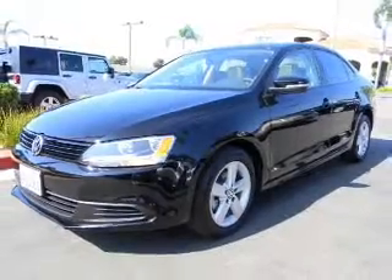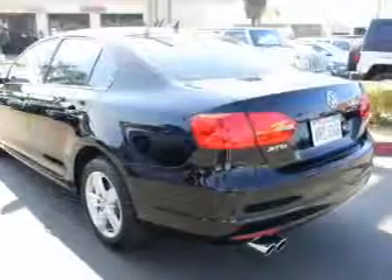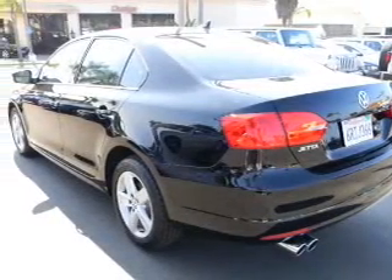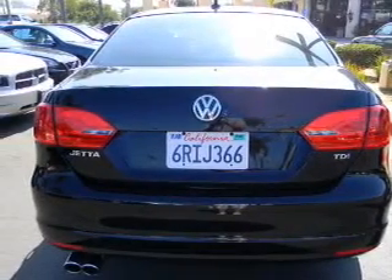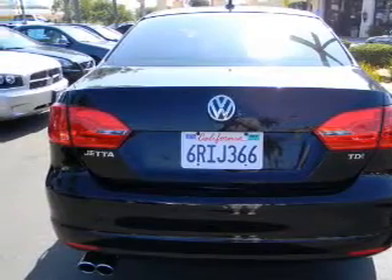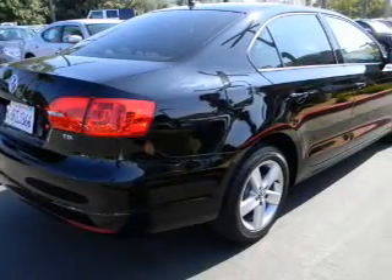With an efficient four-cylinder engine that responds smoothly to its six-speed automatic transmission, premium wheels give a more luxurious look. Savor your listening experience with the premium sound system. The anti-lock braking system will help deliver you safely to your destination.